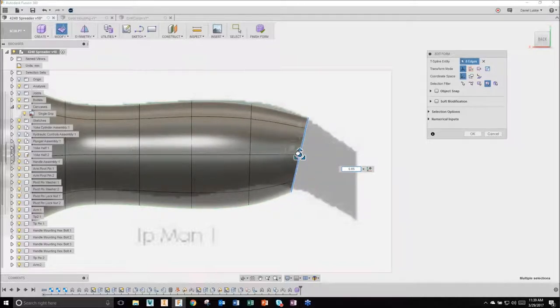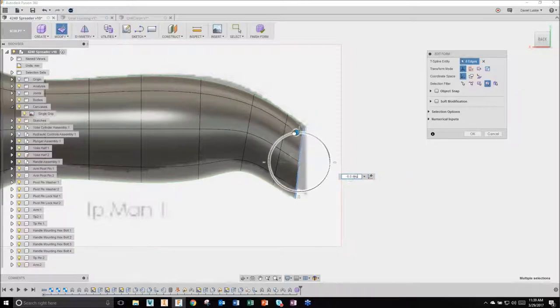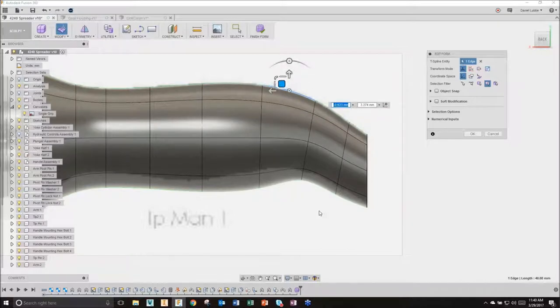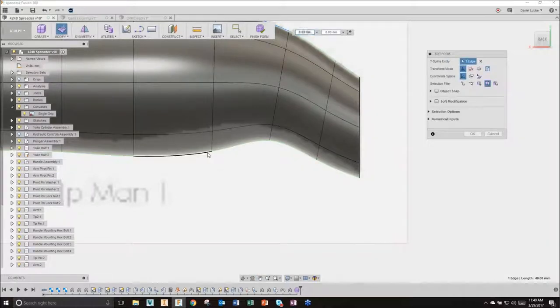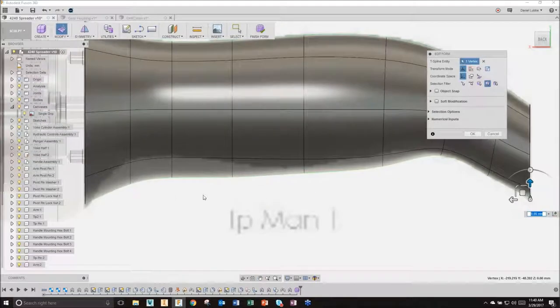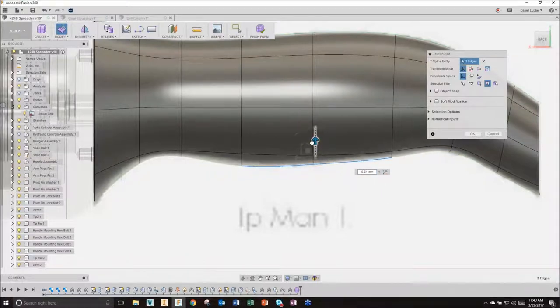I can take any of these edges at any time, take a vertex, and start to match edges based on what I'm trying to do. Let me grab a number of these edges - pull this up a little bit, pull this point straight down, come in and grab this edge and pull it up to match there. Pull both of those up - there we go. I've now basically created handle number one, my very first design.